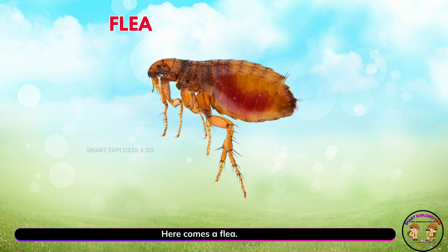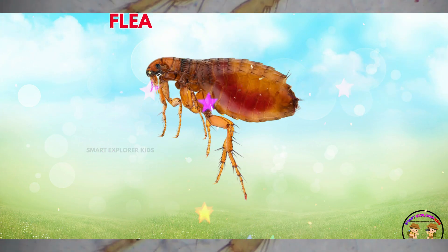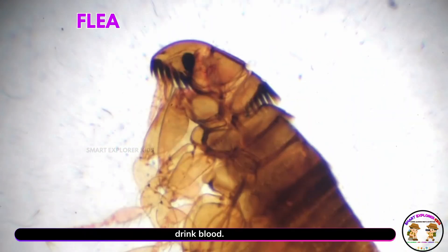Here comes a flea. Yay! Fleas are jumpy insects. They love to hop onto pets and drink blood.